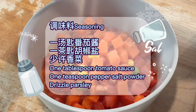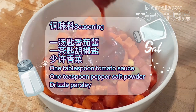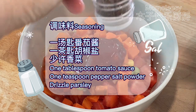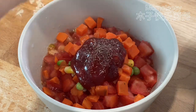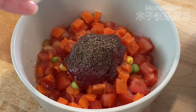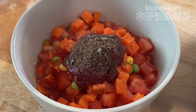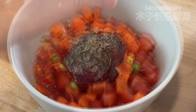Seasoning: one tablespoon tomato sauce, one teaspoon pepper salt powder, drizzle parsley. Mix evenly.